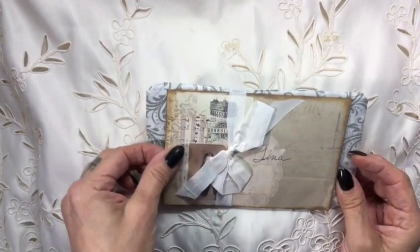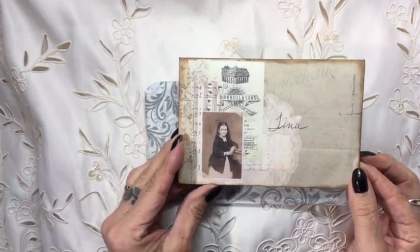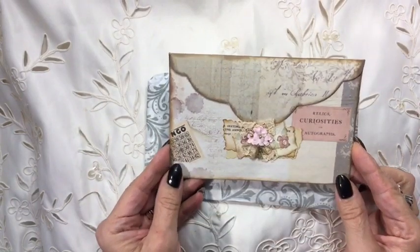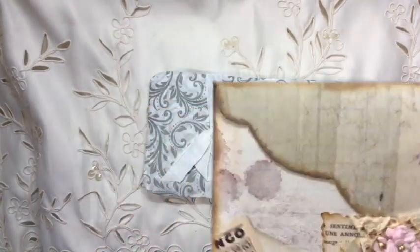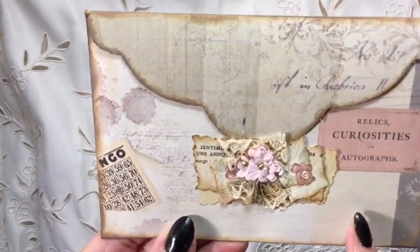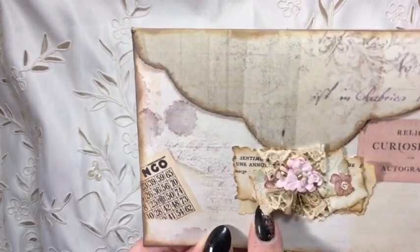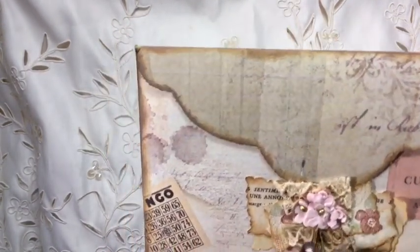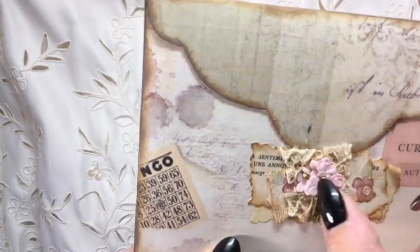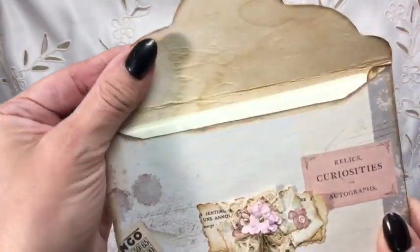Oh, look at this beautiful envelope. I think that might have come from Vintage Days by Artie Mays, and look at the way she's decorated it. This is obviously one of the envelopes from the kit, but what she's done is she's layered up lots of different little papers, and then there's some lace, and then some paper flowers with little gold middles, and it looks so cute.